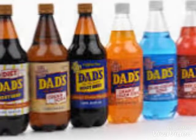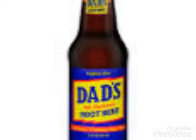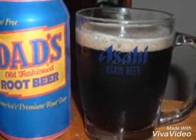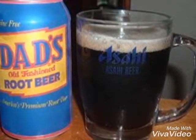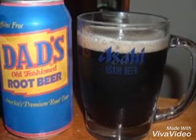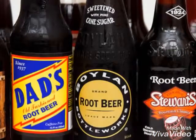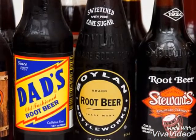Our new product will include changes to the whole bottle. We will be having that sports water bottle type. We don't want the name Dad's Root Beer to be misleading, so we have added more of a heavy-duty bottle rather than a one-liter bottle. We will also be changing our nutrition facts by lowering our sugar and adding caffeine to our product, while still maintaining our flavorful taste.